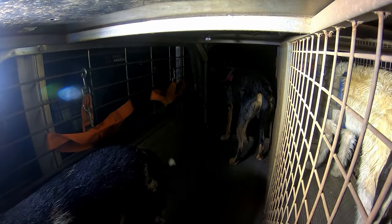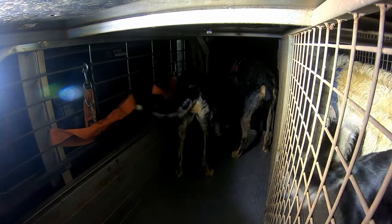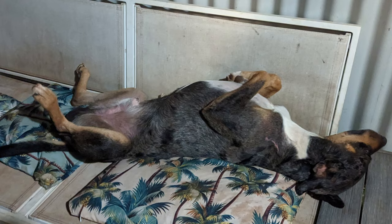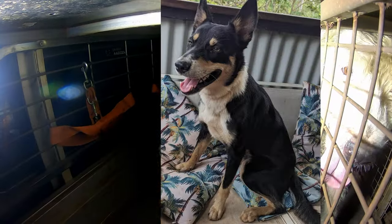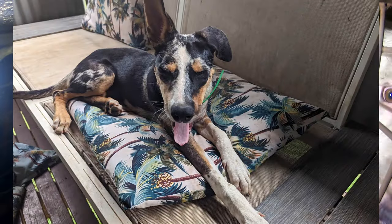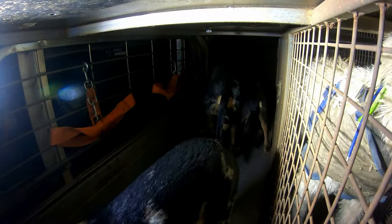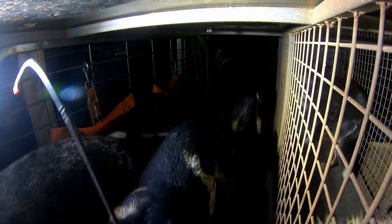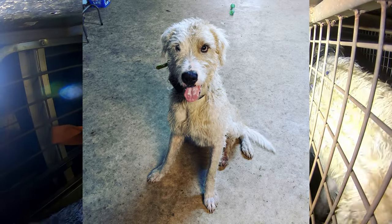But first, before we go anywhere, let me introduce who we have with us here tonight. We have Jack the Cat, we have Jetty Boy, we have Griff, we have Jadie Baby, and we have the one and only Creek. He's a hairy dog and he's our drop dog for this evening.